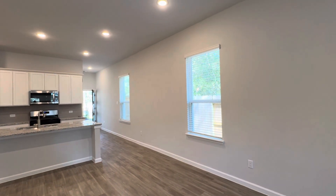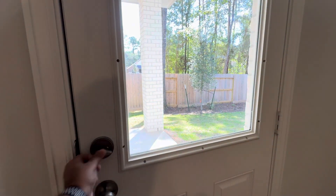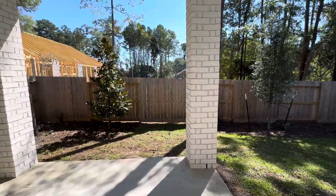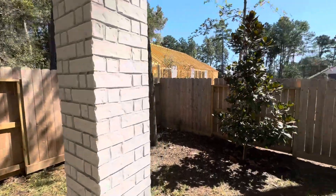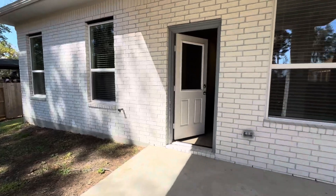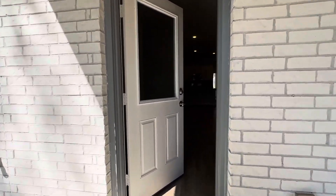This house — this is tall. This doesn't look like nine feet, this looks like ten-foot ceilings. Covered patio. Decent yard. Four-sided brick. Nice house.